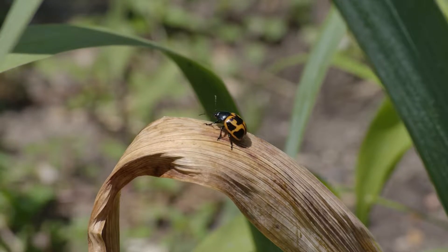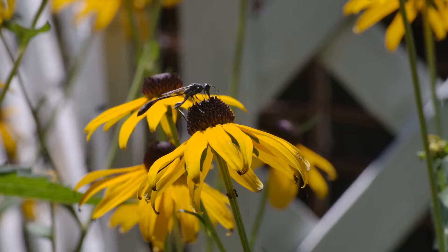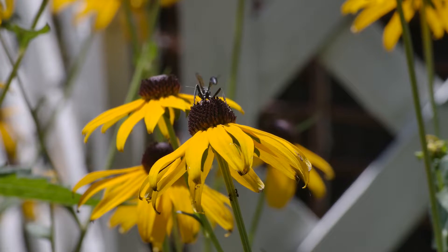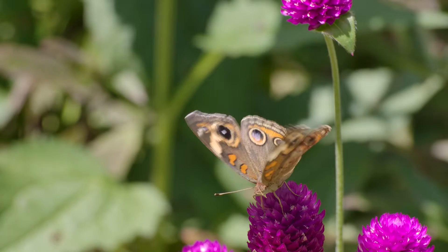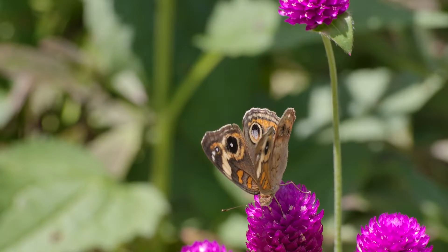A backyard garden, a place so abundant with resources that it is no surprise many types of life are drawn here. At first glance, it would seem like a paradise, but to stray into the wrong corner could prove to be a deadly mistake.